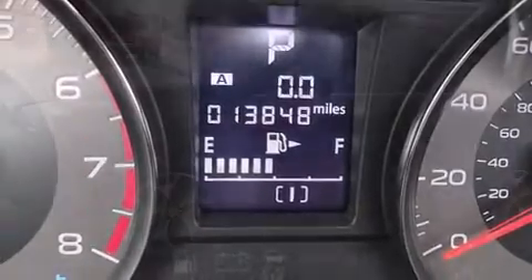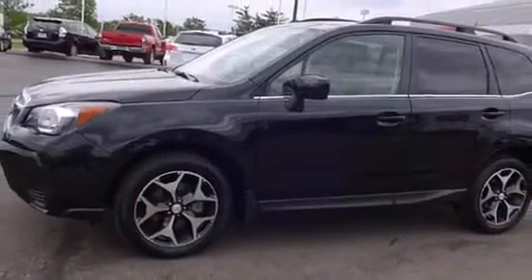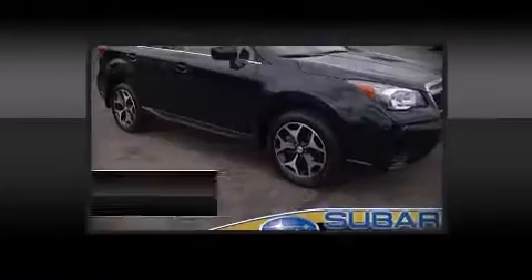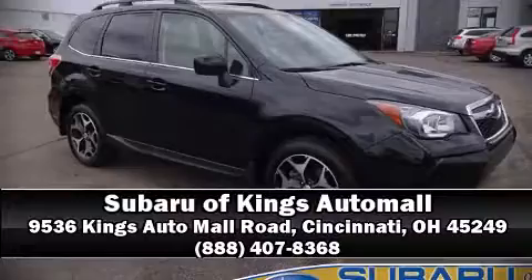It also arrives with a CARFAX history report, providing you peace of mind with detailed information. Stop by our dealership or give us a call for more information. Thank you.